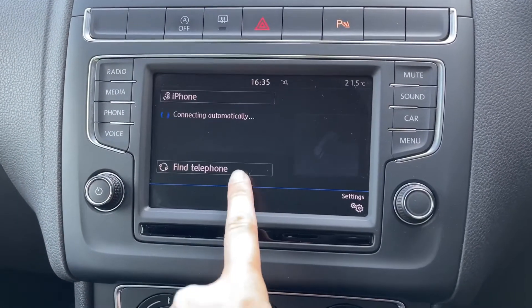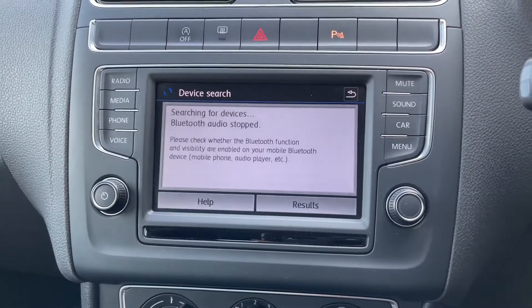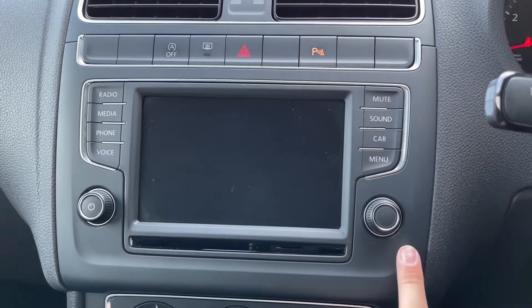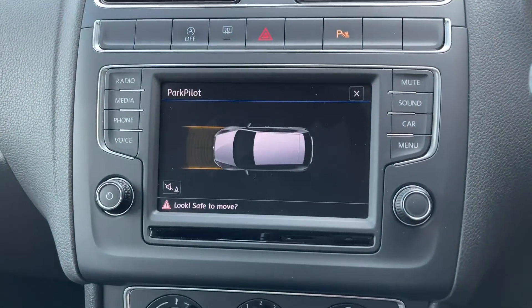If you don't want to use App Connect, you can also connect through Bluetooth, which means you can make or receive calls that much more easily, all from the main display. You also have DAB, FM, and AM radio stations available, as well as the overall car settings.